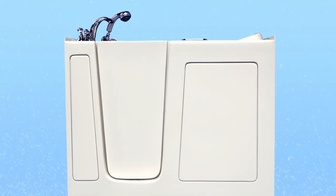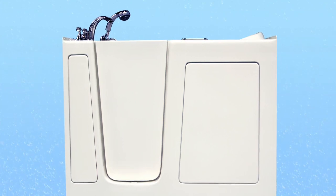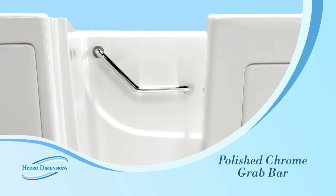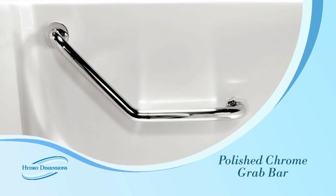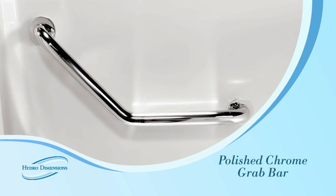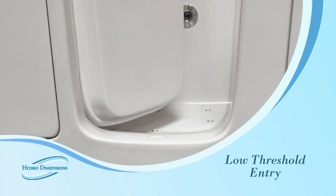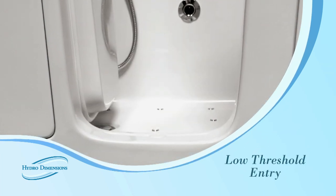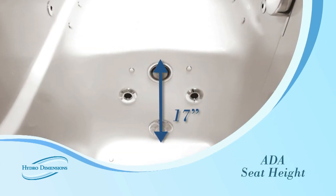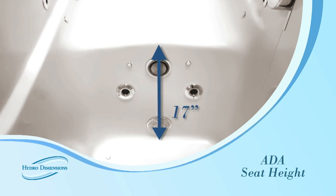The defining characteristics of our tubs are the high safety and comfort standards we set for our products. A polished chrome grab bar inside the tub allows the bather's security and stability while bathing. The low threshold makes it more comfortable to enter and exit the unit. Additionally, all of our tubs feature the ADA standard seat height of 17 inches.